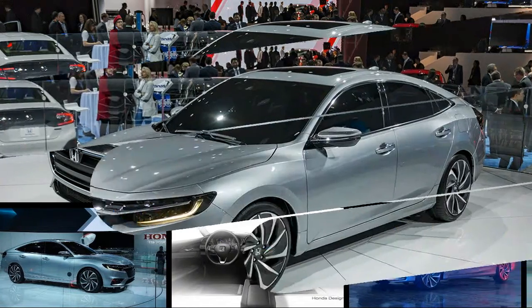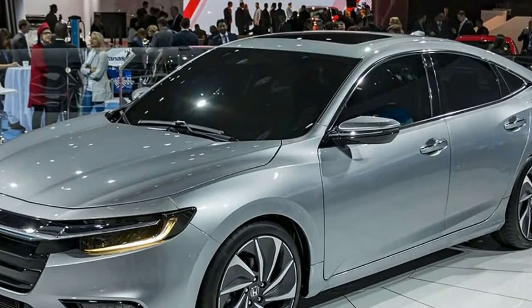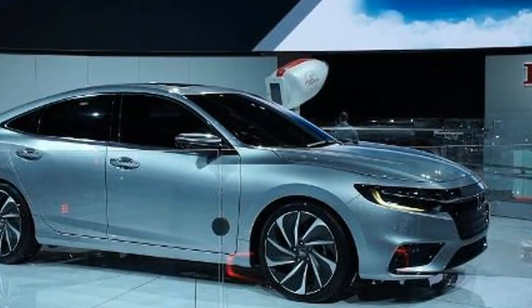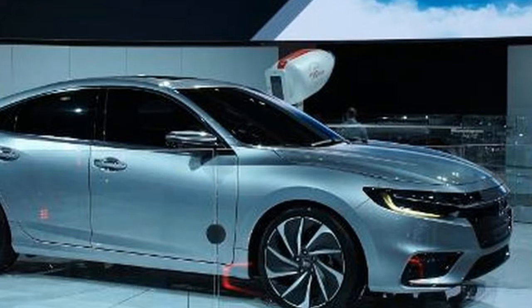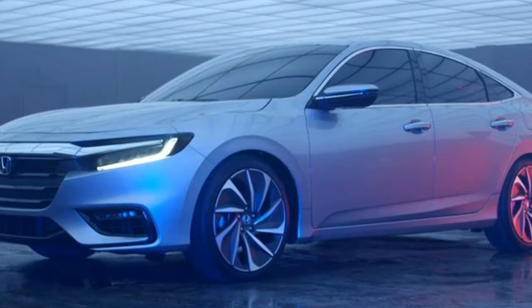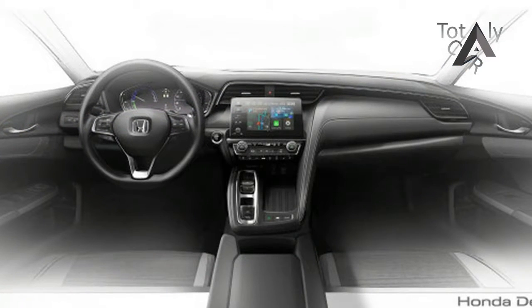Honda used this week's 2018 North American International Auto Show in Detroit to present its 2019 Insight. Though officially a prototype, the version shown demonstrates the final design direction Honda is taking with its new Insight. Crucially, it shows that the revived hybrid nameplate is adopting its third body style in just three generations.